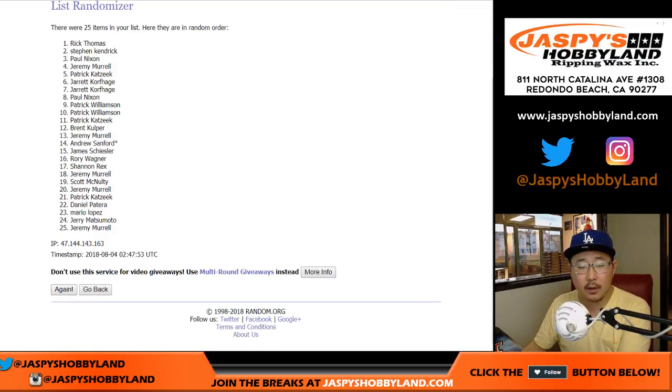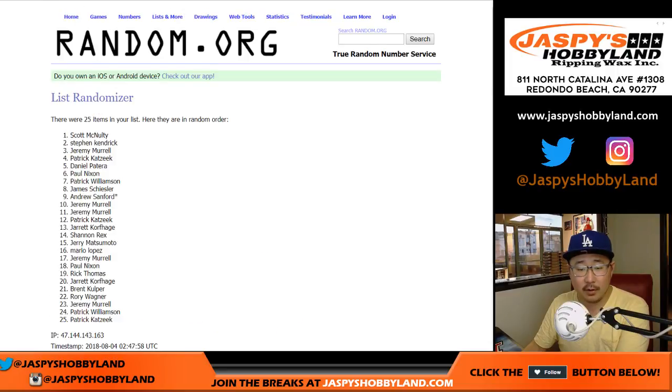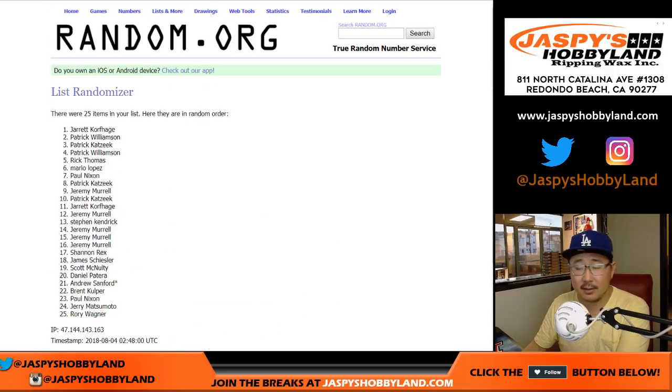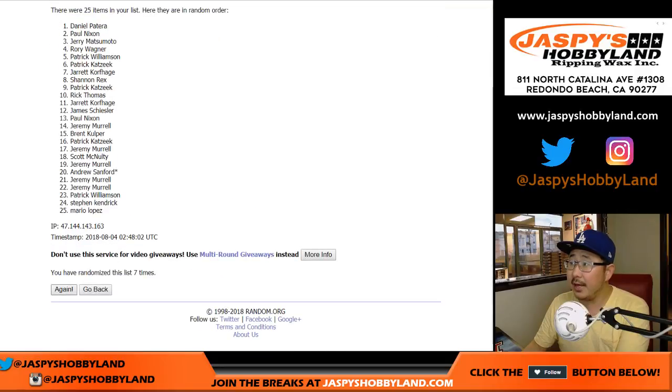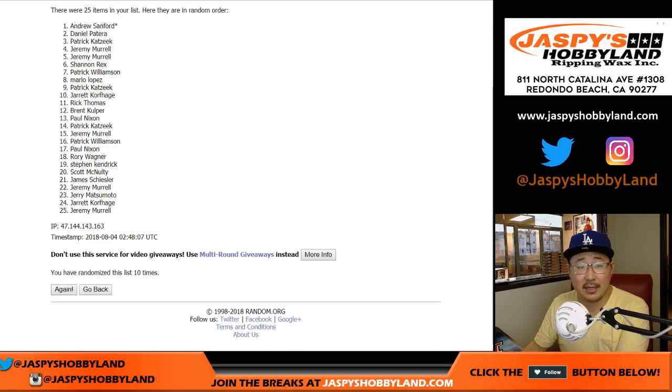1, 2, 3, 4, 5, 6, 7, 8, 9, 10, and 11. And then final time, the name on top after 11 times is Patrick K.